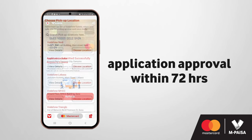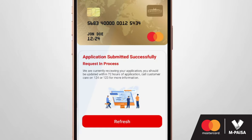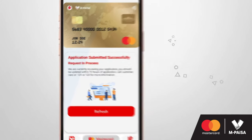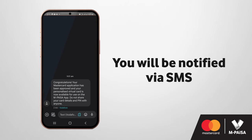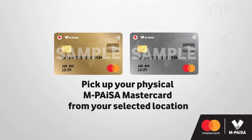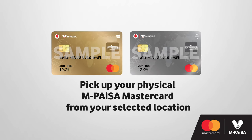After completing your application, you will be informed of your application's approval within 72 hours. Once your virtual card is approved, you will be notified via SMS. You can then pick up your physical Empisa MasterCard from a selected location two to three weeks after your virtual card has been activated.